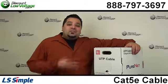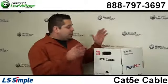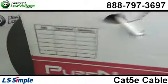Hello, and thanks for visiting. I'm Mercy Salinas with DiscountLowVoltage.com, and today I want to talk about LS Cable, the PureNet brand. This is their Cat5e White Cable.